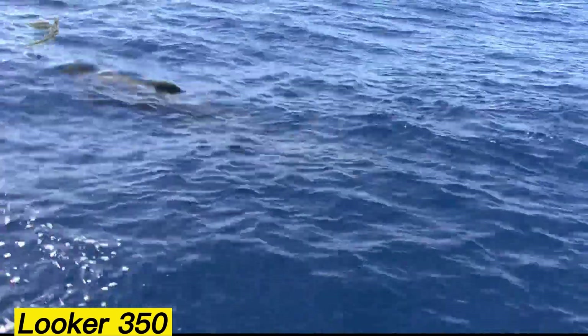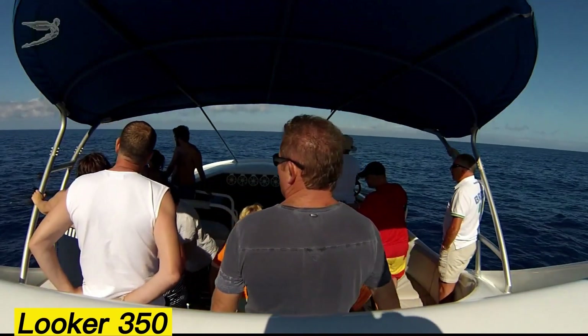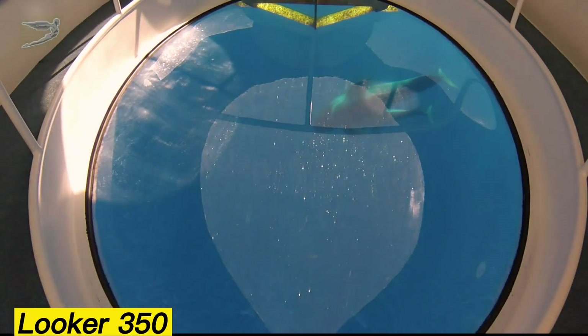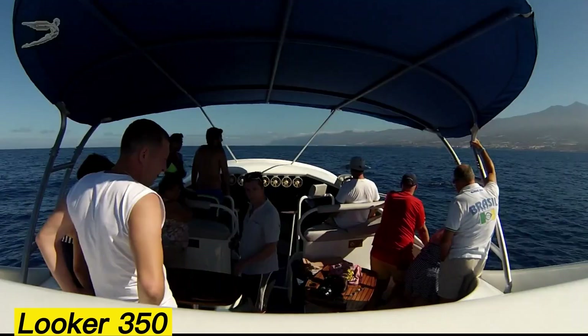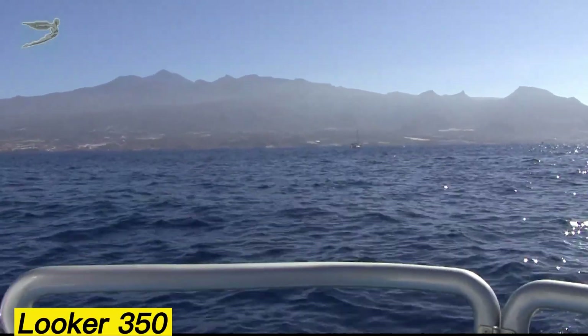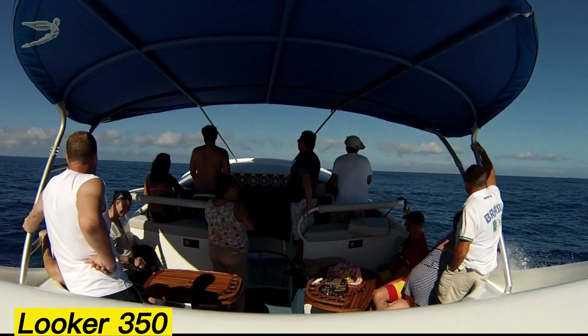However, the Looker 350 breaks that stereotype by combining advanced marine technology, a sleek design, and specialized underwater wings. These enhancements allow the yacht to reach an impressive top speed of 75 kilometers per hour. Adding to its appeal is a massive spheroidal viewing window measuring 2 by 3 meters, giving passengers a breathtaking panoramic experience of the sea beneath them.